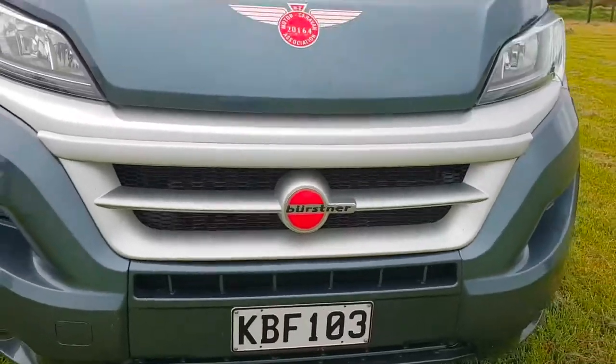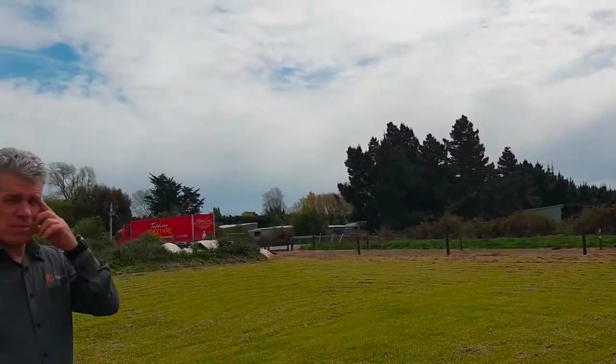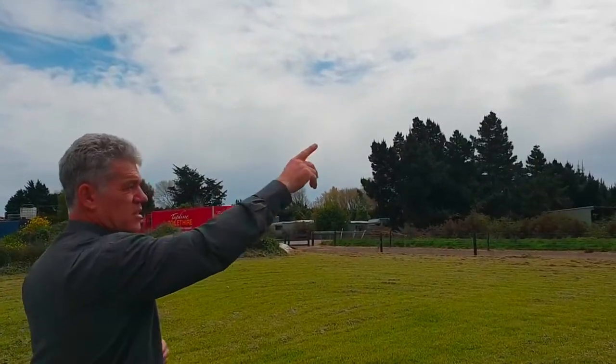It's a manual, which is really great up and down the hills — if you can drive a manual it gives this a little bit more grunt up the hills. It's 130 horsepower, 2.3 litre, so please follow me around.